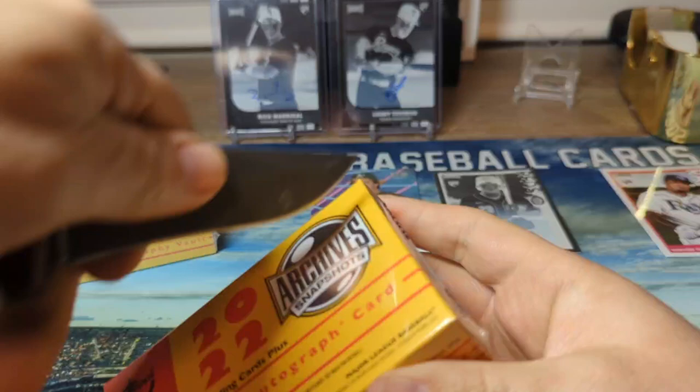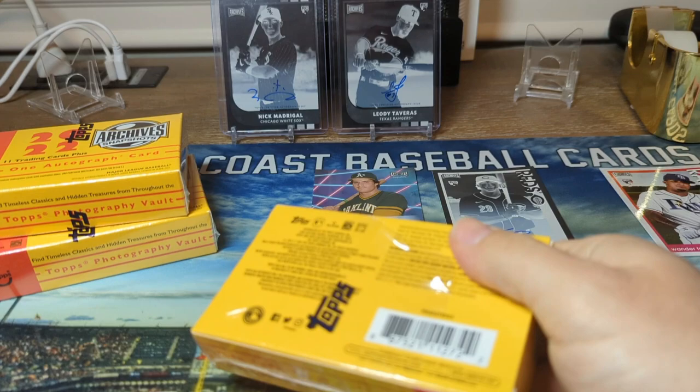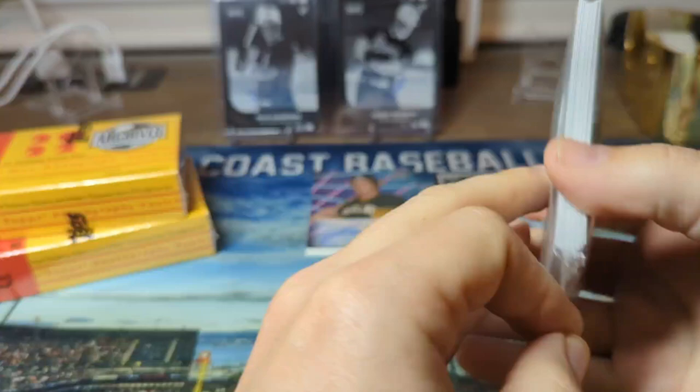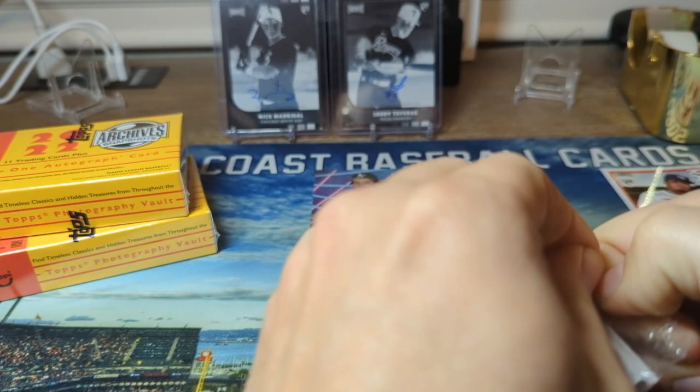We got a Mike Yastrzemski. Alright, box number three. So we've got the Canseco auto so far, TJ Friedel and the predator parallel. I don't know too much about TJ Friedel - I heard his name last year so I know he's definitely played a little bit, but beyond that I wouldn't mind getting his autograph. And there's a Jeter.